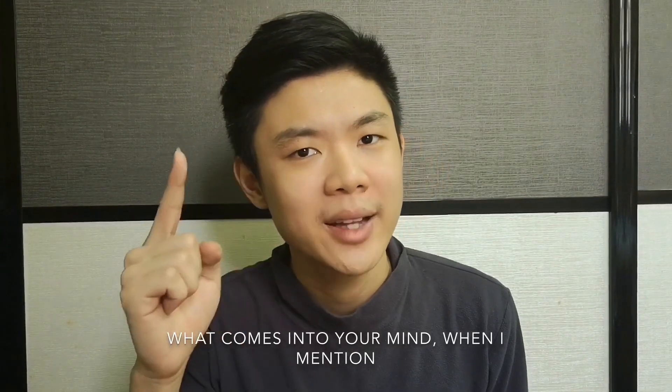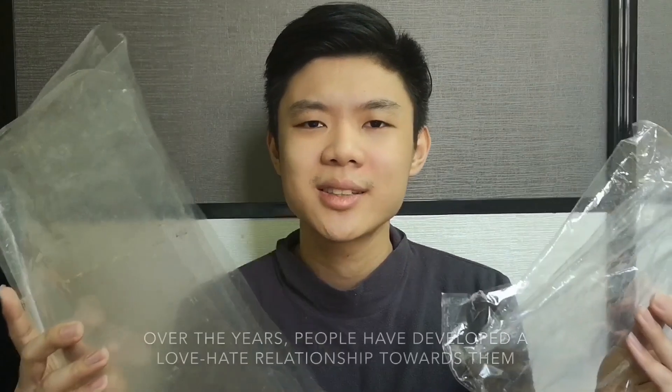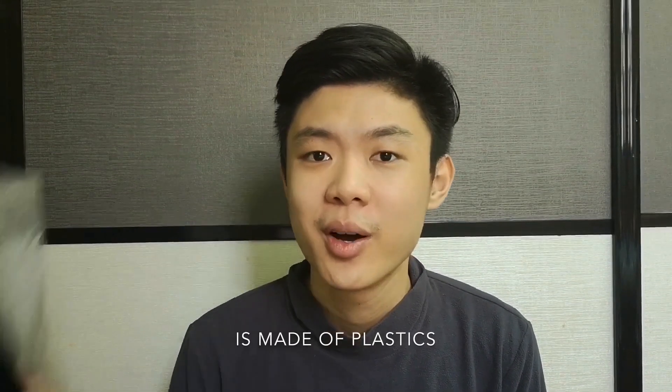What comes into your mind when I mention plastics? Over the years, people have developed a love-hate relationship towards them. But little did you know that one of the greatest inventions in the civil engineering industry is made of plastics.